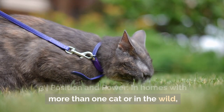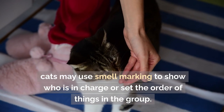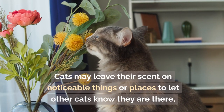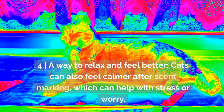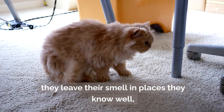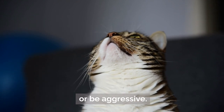In homes with more than one cat or in the wild, cats may use scent marking to show who is in charge or set the order of things in the group. They may leave their scent on noticeable objects or places to let other cats know they are there. Cats can also feel calmer after scent marking, which can help with stress or worry, making them less likely to be aggressive.